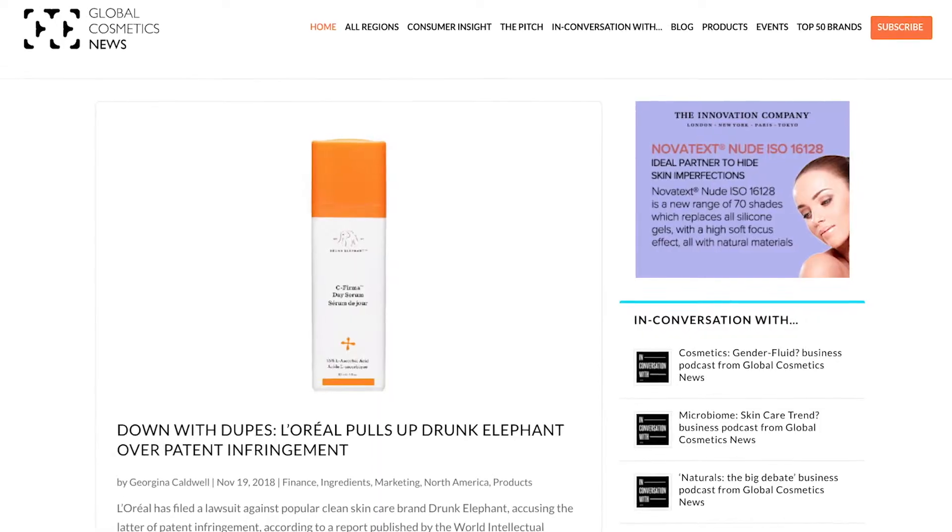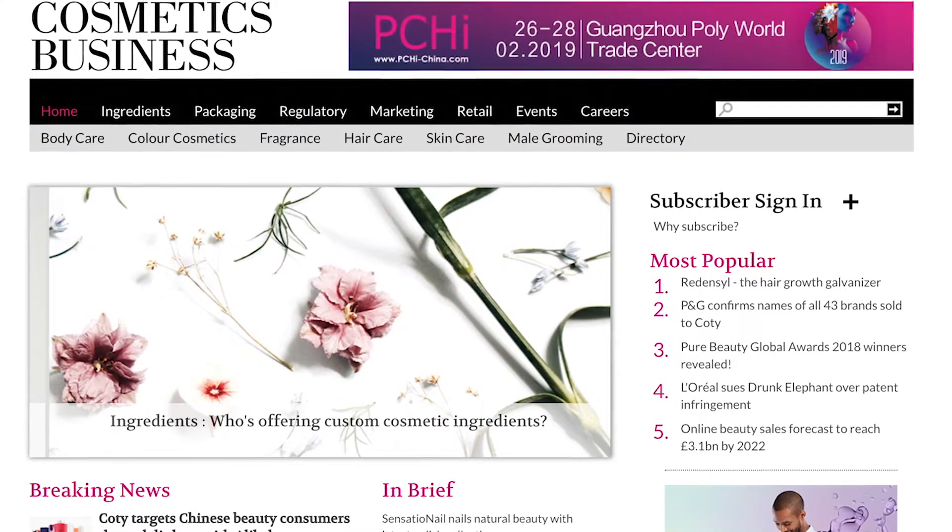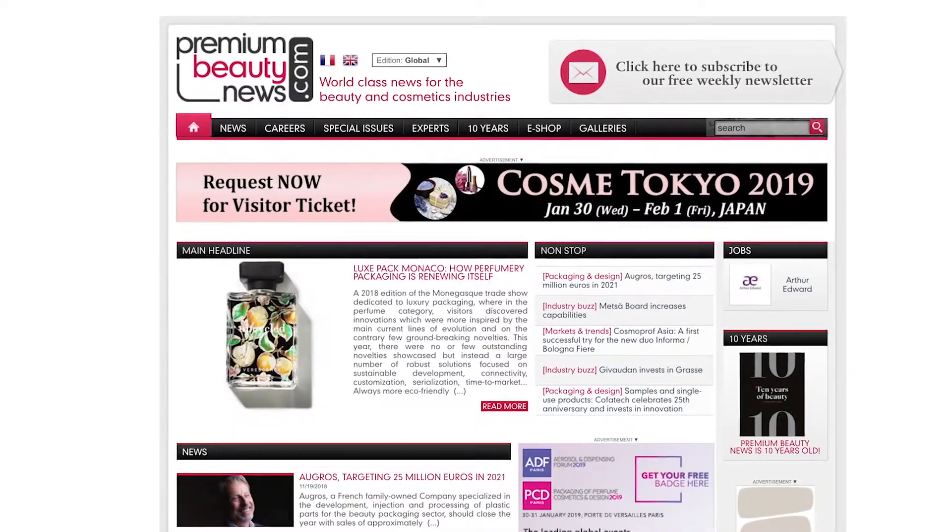Start by checking sites like Amazon or Google Shops — what products are most popular and selling the best? Also, look at skincare and beauty industry websites like Global Cosmetic News, GCI, Women's Wear Daily's Beauty Inc., Cosmetic Business, Beauty Independent, and Premium Beauty News. These publications can provide great insight into what's hot and on trend.